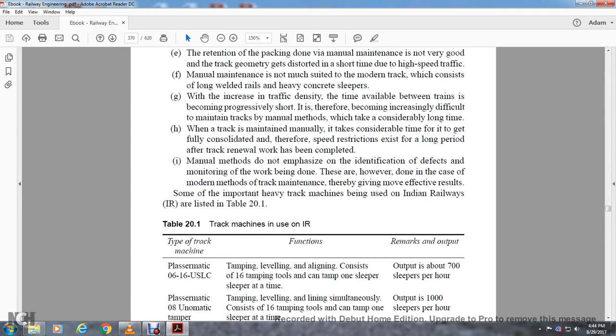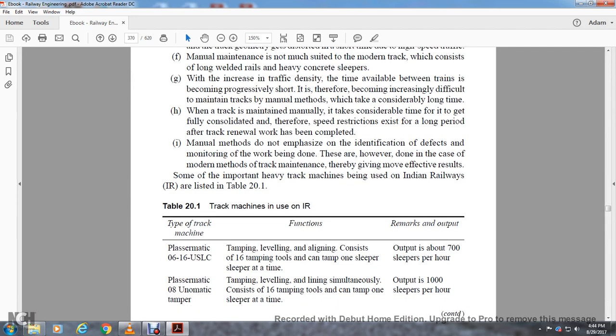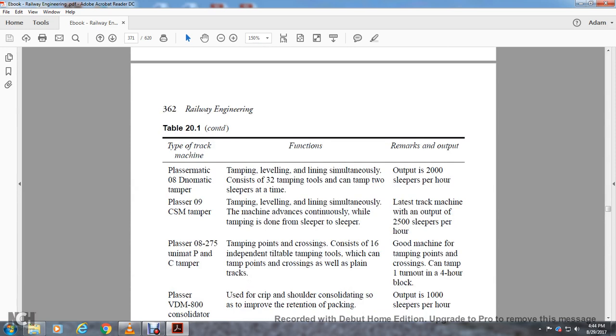The Plasser 07-16 USLC is a tamping, leveling, and lining machine consisting of 16 tamping tools, which can tamp one sleeper at a time with an output of 2,000 sleepers per hour. The Plasser 08 Duomatic tamper performs tamping, leveling, and lining simultaneously, consisting of 16 tamping tools, with an output of 1,000 sleepers per hour. The Plasser 08 Duomatic with 32 tamping tools can tamp two sleepers at a time with an output of 2,000 sleepers per hour. The Plasser 09 CSM tamper with continuous tamping has an output of 2,500 sleepers per hour.